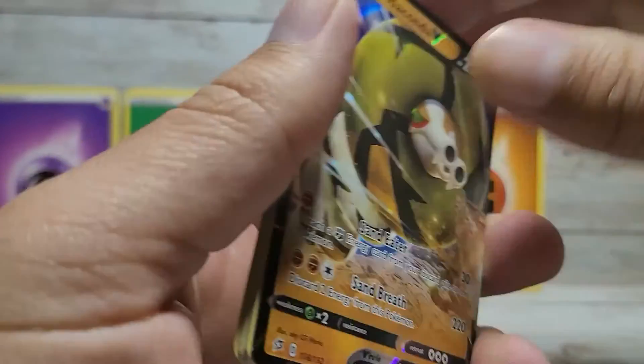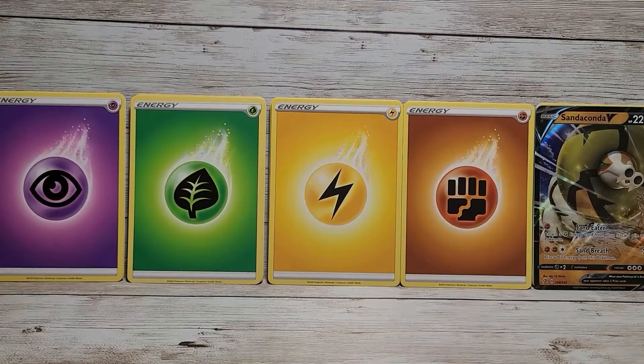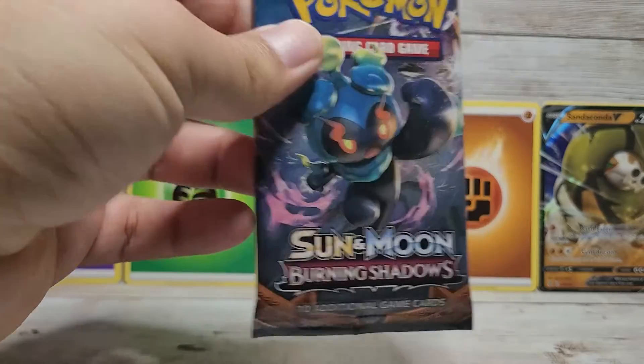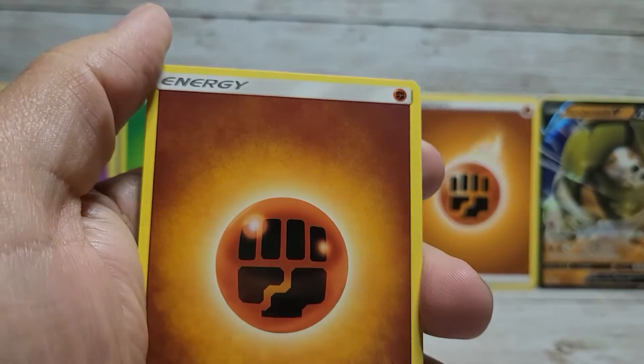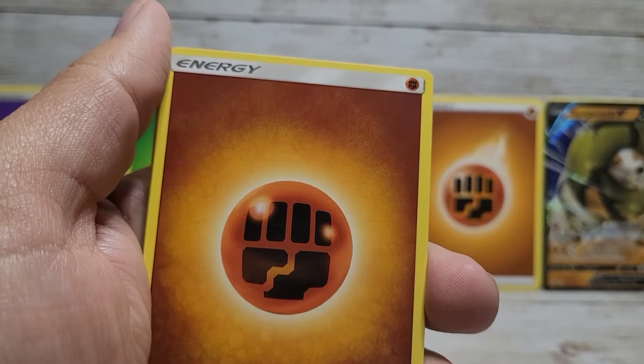Let's put the Sandaconda V on display. Now for our sixth pack — this one is a little different: it's a Sun and Moon Burning Shadows pack. Let's see if we can continue the luck. Sandaconda V is definitely a cool Pokemon, but let's see if we can get something even better. I'll guess water energy — nope, fighting energy. Like I said, check out Luko TCG, I'll leave a link to his channel below — he's a really good guy who knows a lot about Pokemon, especially card values.